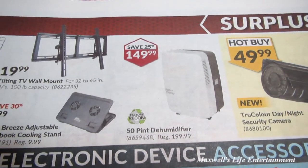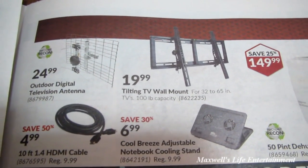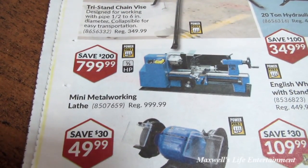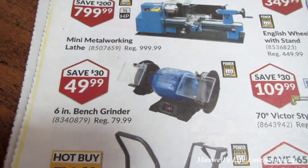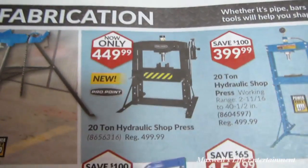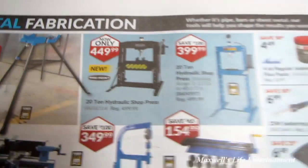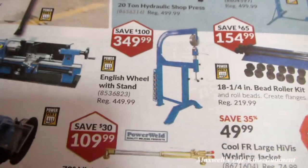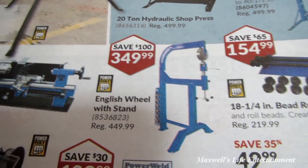A 50-pint dehumidifier factory recon for $149.99 — those come in handy all year round. A tilting TV wall mount with 100-pound capacity for $19.99, great for security monitors. A tri-stand chain vise for $299.99, a mini metal working lathe for $799.99, a 6-inch bench grinder for $49.99, a welding cart for $79.99, and a 20-ton hydraulic shop press for $449.99. Another shop press at $399.99.